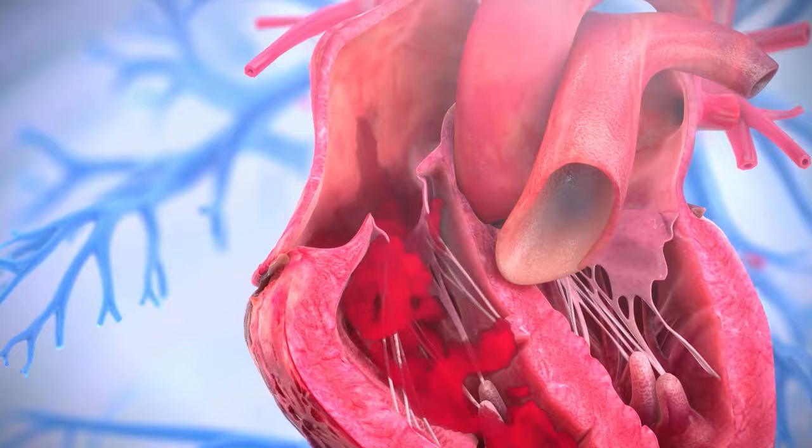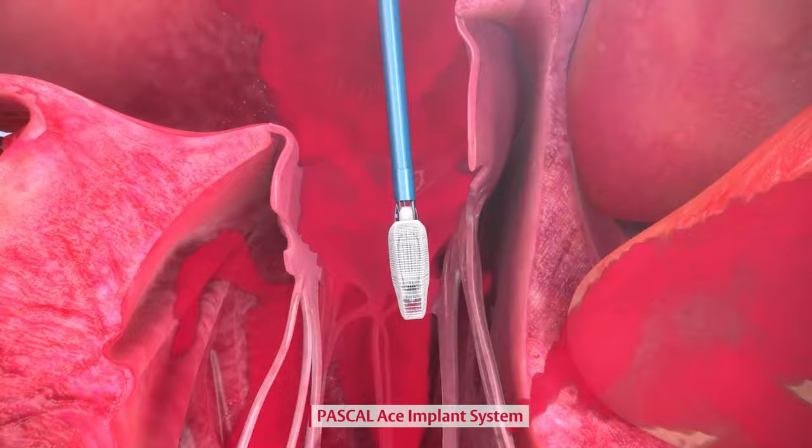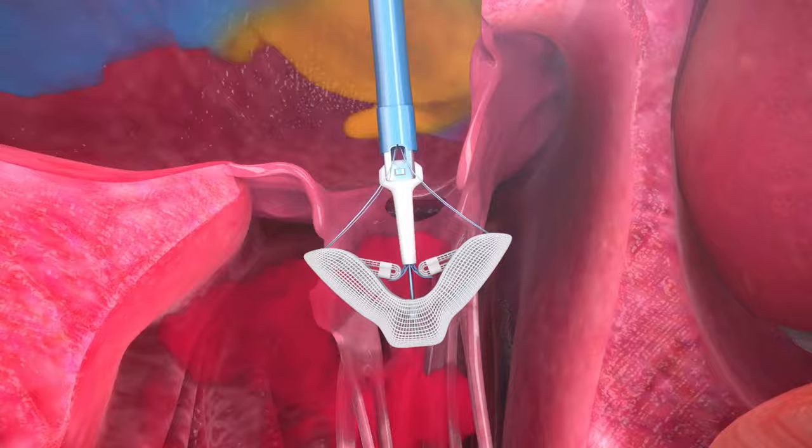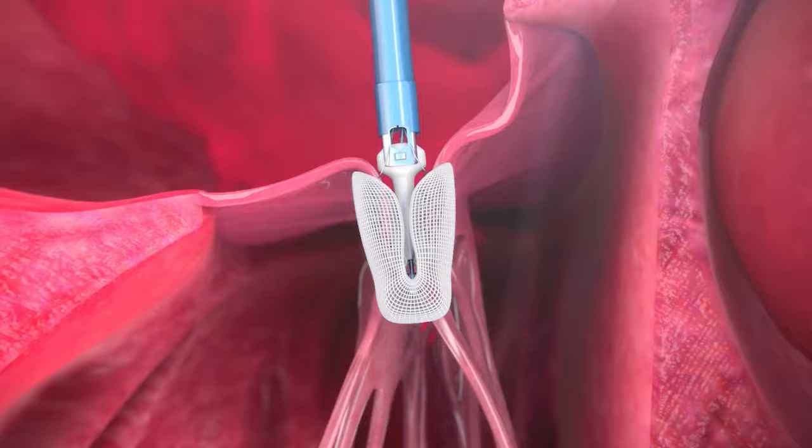Treating TR with medical therapy alone is not effective in the long term, and surgery has a high risk of mortality. Transcatheter interventions that are safe and effective are now available to improve the clinical and functional outcomes of patients with severe TR, as well as their quality of life. These transcatheter interventions are implants that bring the leaflets closer together for optimal leaflet coaptation and therefore reduce regurgitation.